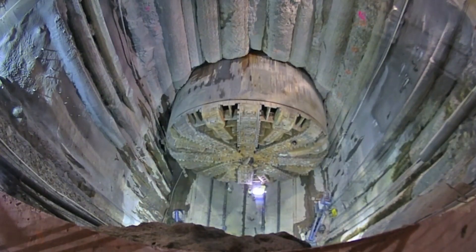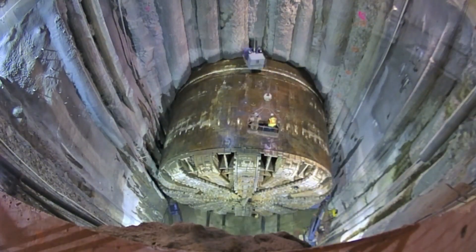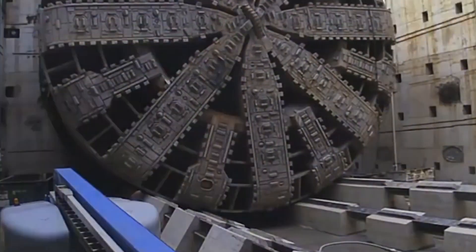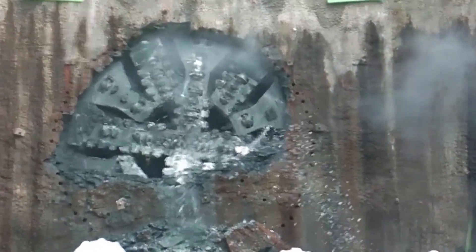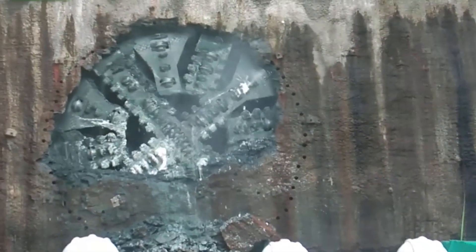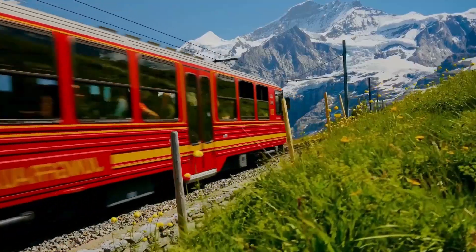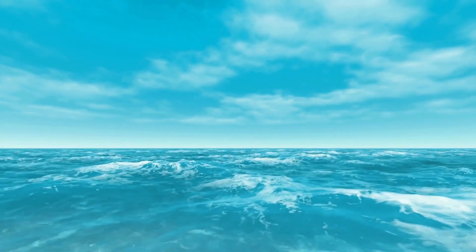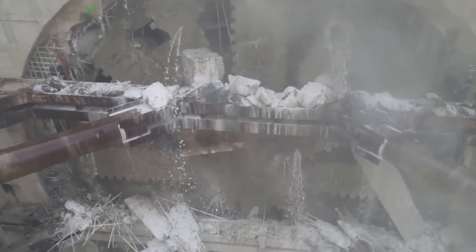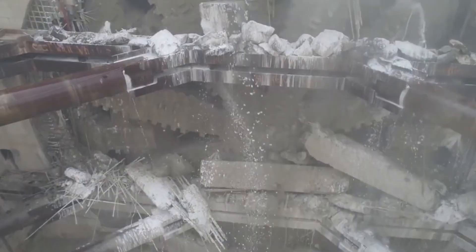We're talking about the absolutely insane tunnel boring machines, or TBMs, that slice through entire mountains, chew up solid rock, and lay down the foundation for the tunnels we depend on. These machines are so gigantic and powerful that it almost seems like science fiction, but they're very real, and without them, cities would choke in traffic, trains couldn't zip through mountains, and many places wouldn't even have fresh water. By the end of this video, you'll be blown away by just how incredible and essential these giant underground beasts really are.